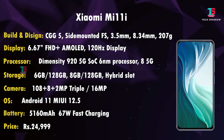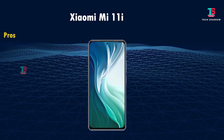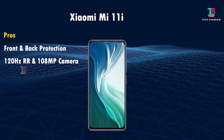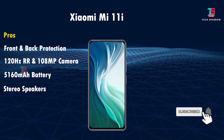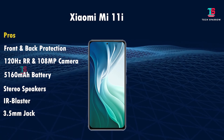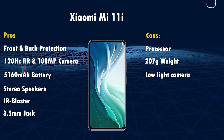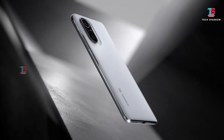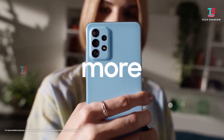Price: 6GB variant is ₹24,300 and 8GB variant is ₹26,300, available on Amazon. Pros include front and back glass protection, 120Hz AMOLED display, 108MP camera, 5,160mAh battery, dual stereo speakers, Dolby Atmos, Hi-Res audio support, IR blaster, and 3.5mm audio jack. Cons include no optical image stabilization and bloatware apps.